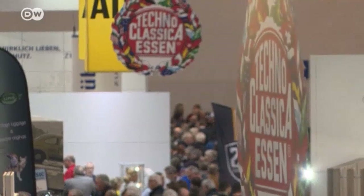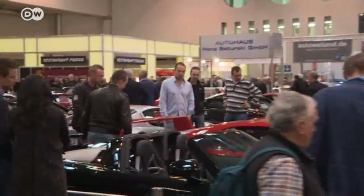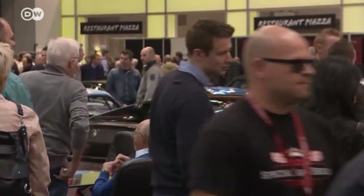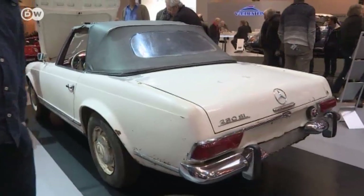Every April, car lovers flock to Essen, Germany for the Techno Classica — the world's leading trade fair for classic and vintage automobiles. Here you can find fully restored and extremely expensive classic cars alongside those that hope to be classic someday.